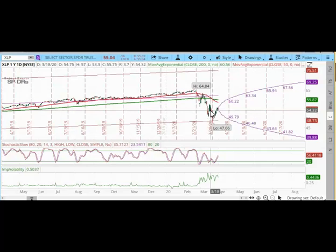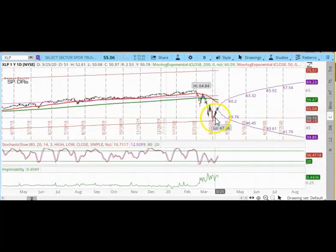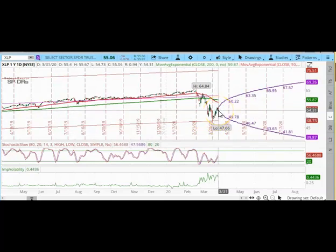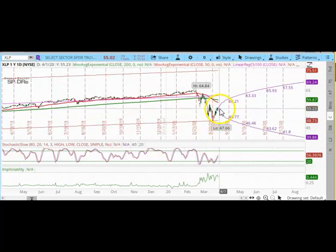Right after I sold my put option, XLP continued to drop for another four or five days. It hit a low of $47.66 and then started rising. Today, March 31, XLP is trading at around $55, so it has recovered over $7 in a little over a week.